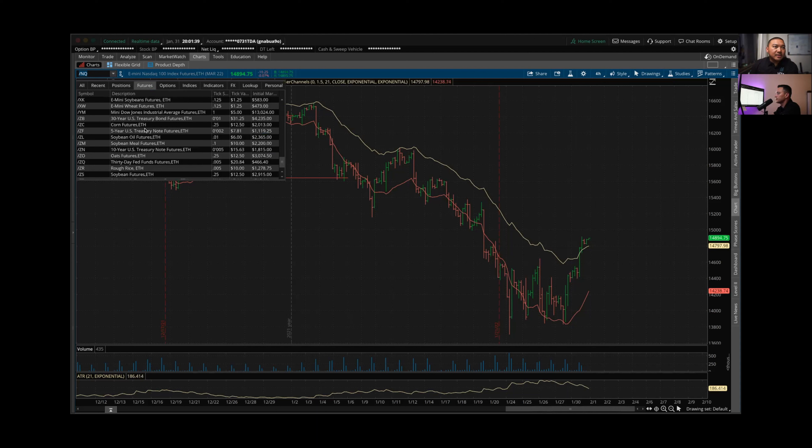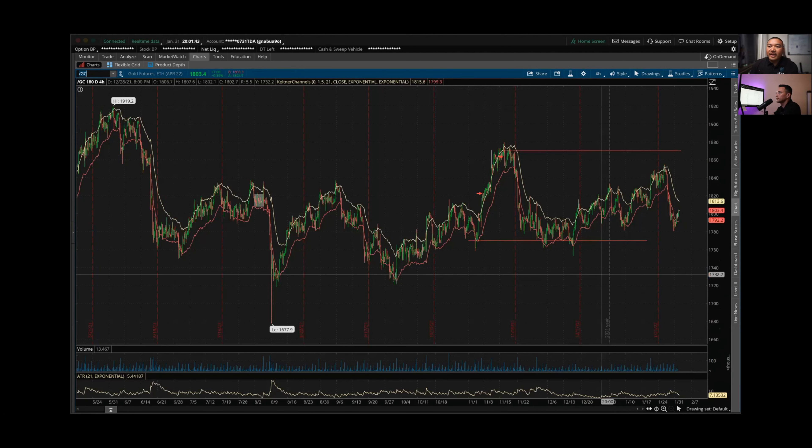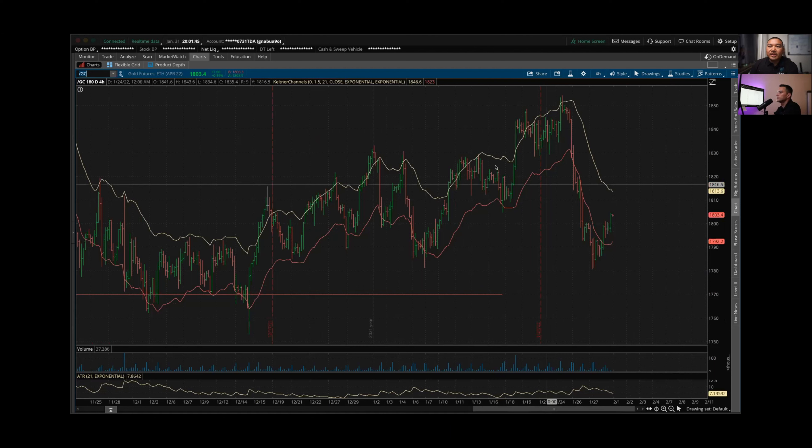Let's look at gold. Last week I was in a gold trade — I had a short stop and price was making a nice move up. It hit 1853, then something happened with a big sell-off and knocked everybody out, so I am out of this trade.